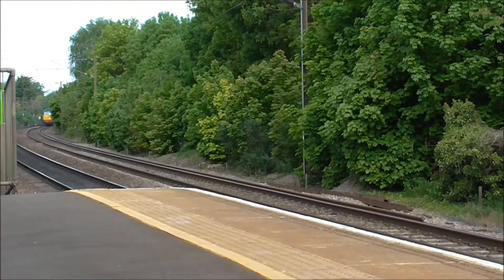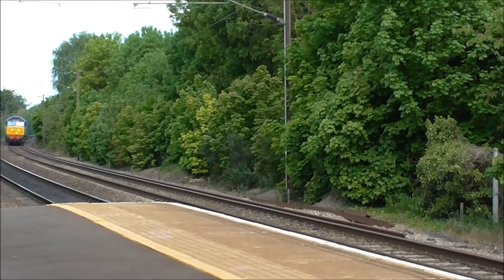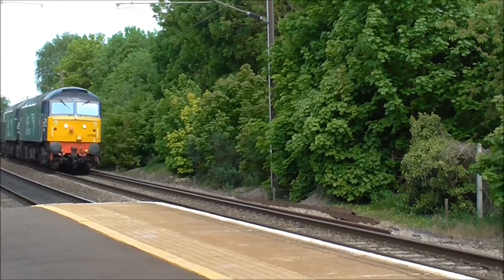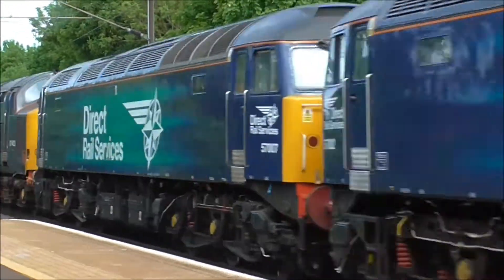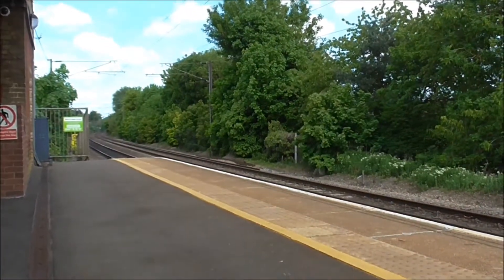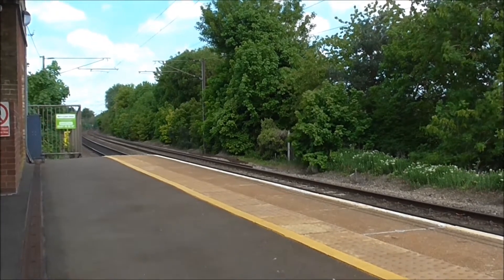We've got a Direct Rail Services Class 57 now, running light engine about to pass from Eden Market Station. Look at that noise. 57010. Oh my goodness me. Three locomotives in one convoy — just brilliant.